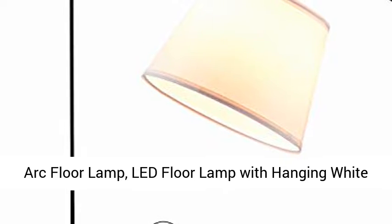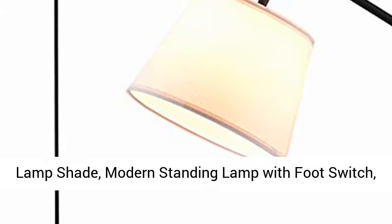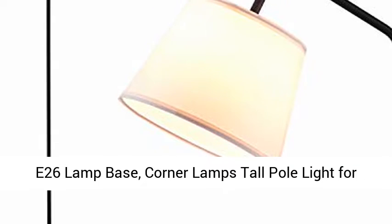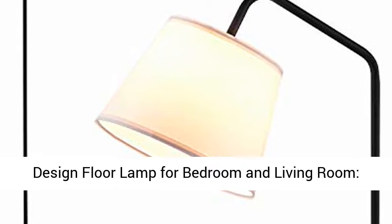Park Floor Lamp. Lead Floor Lamp with Hanging White Lamp Shade. Modern Standing Lamp with Foot Switch. B26 Lamp Base. Corner Lamps Tall Pole Light for Office Bedroom Living Room Reading. Denique Design Floor Lamp for Bedroom and Living Room.